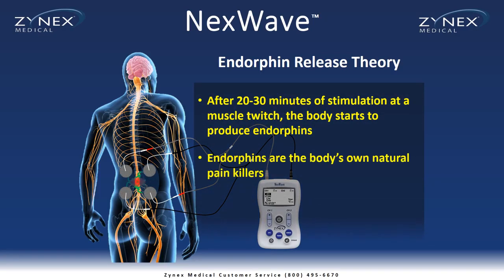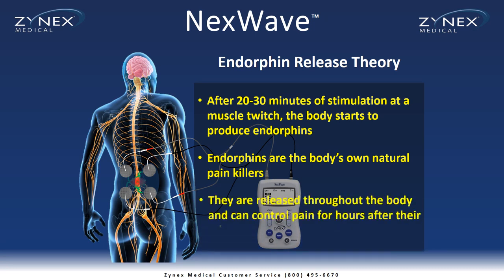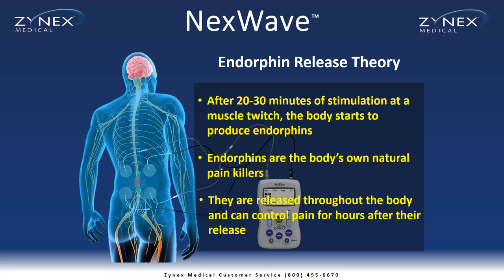Endorphins are the body's own natural painkillers. They are released throughout the body and can control pain for hours after their release.